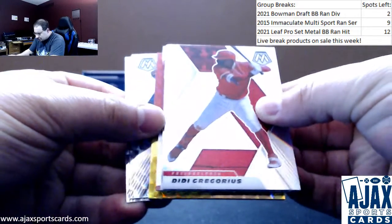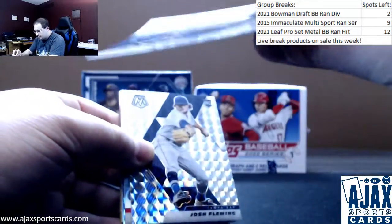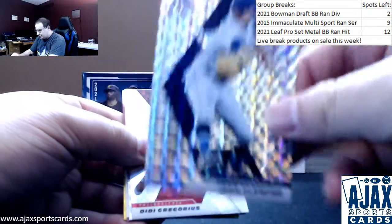Going to pull these off the back here. So we got Sam Huff, Silver Mosaic, rookie variation. Josh Fleming, another rookie variation.